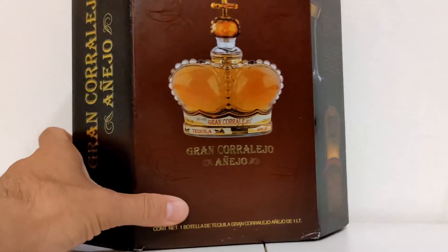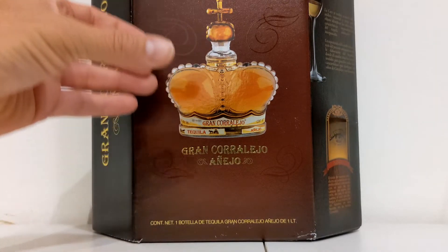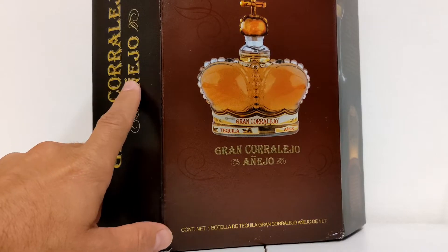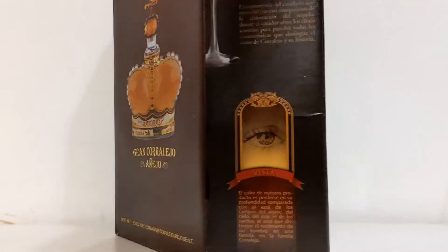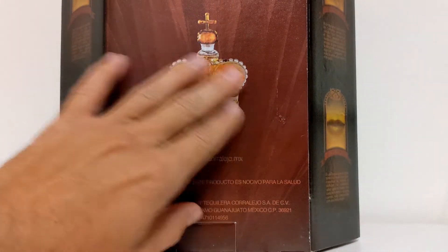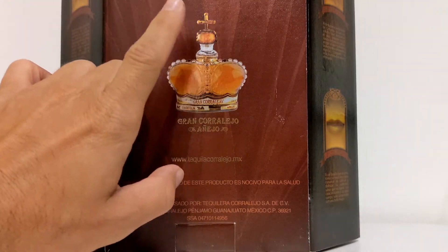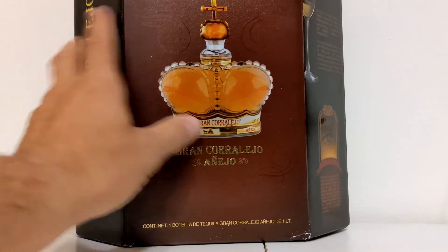This is from Tequila Corralejo. If you follow the channel or are a fan of tequila, Corralejo is known for a kind of long skinny bottle — go Google that. So why is this a big giant crown? Well, this is their crème de la crème. What's unique is that it's not even an extra añejo — this is an añejo, aged for a minimum of two years. We're about to go into some of the story behind this bottle, because there's actually a reason why it looks like that crown.